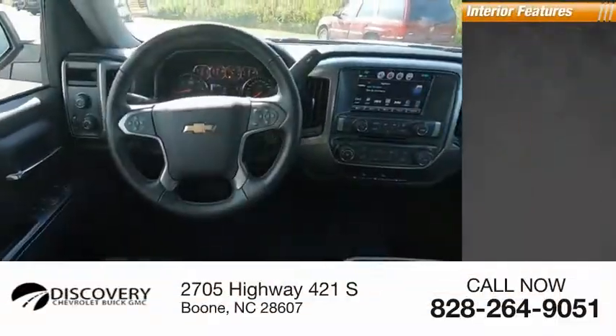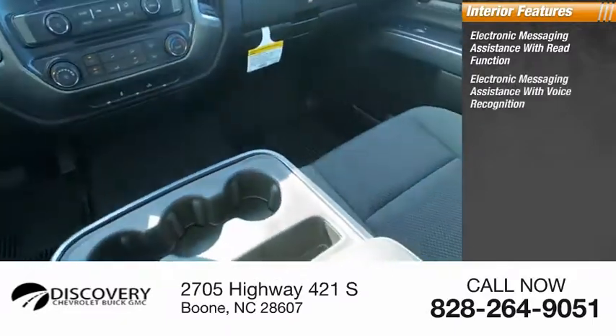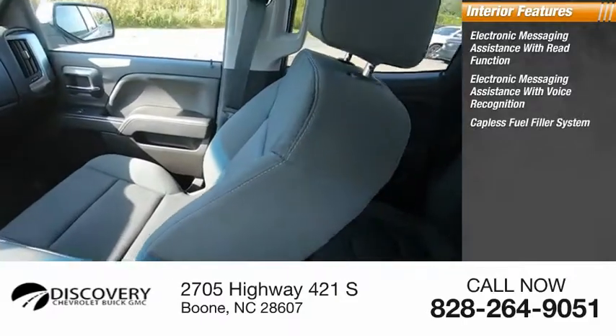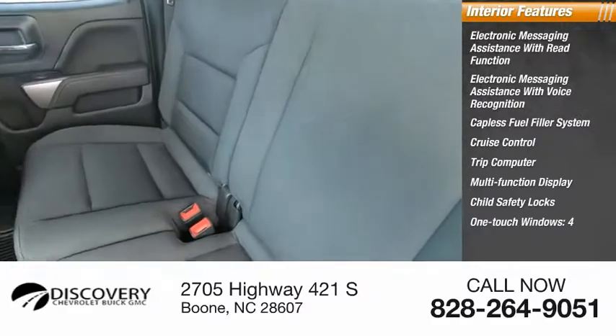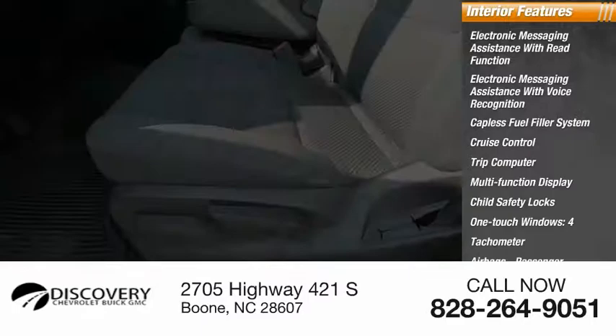Inside you'll find electronic messaging assistance with read function, electronic messaging assistance with voice recognition, capless fuel filler system, cruise control, trip computer, multifunction display, child safety locks, one-touch windows, four tachometer, airbags, passenger occupant sensing deactivation.